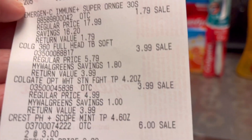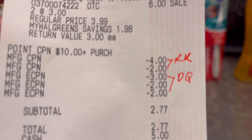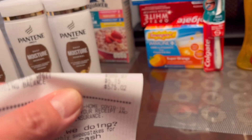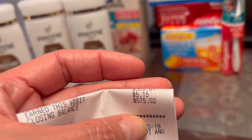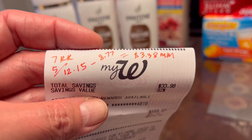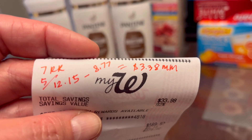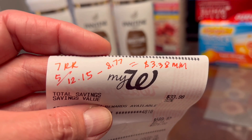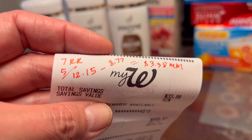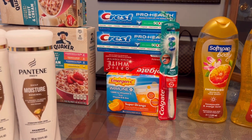Here is the receipt: the Emergen-C at 90% clearance, the Colgate items, the Crest, the point booster used, the digital coupons — subtotal paid $2.77, and I got back $5.15. I have $7 in Register Rewards total and $5 in Walgreens Cash Rewards, for a total of $12.15 back. Counting my Register Rewards as out-of-pocket, my net out-of-pocket is $8.77 minus $12.15 rewards back — that's a $3.38 money maker for this first transaction.